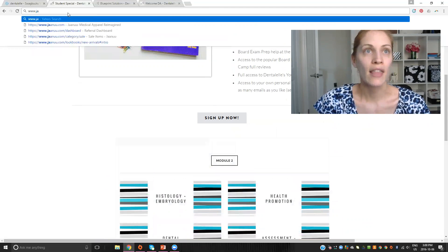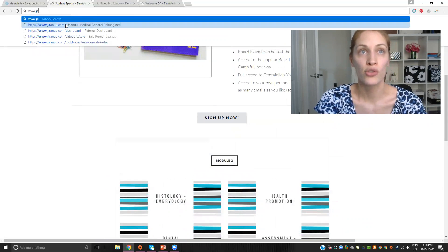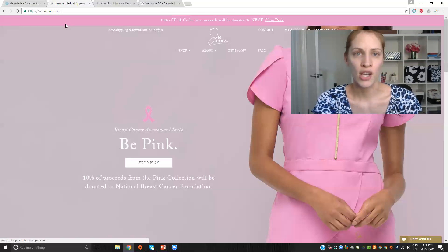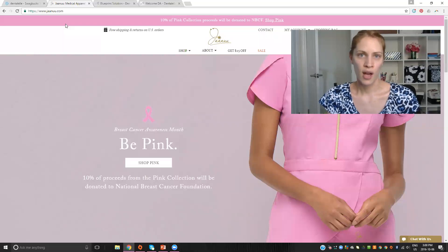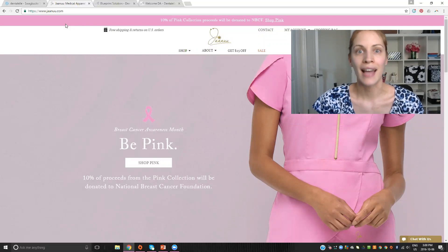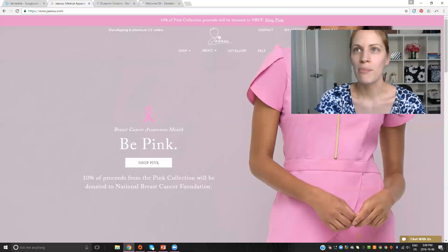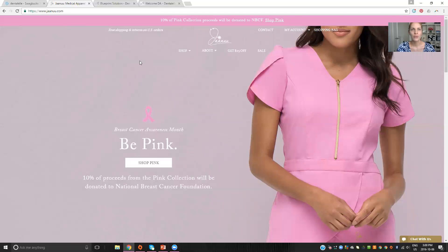In order to get the $25 off, you have to click the link in the YouTube video, because that's the specific link through Dental Health Tutoring that gives you the $25 off. So it's pretty awesome. Let me make my screen smaller so I can show you guys around the website.